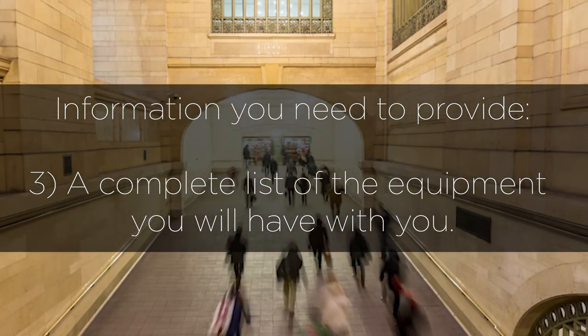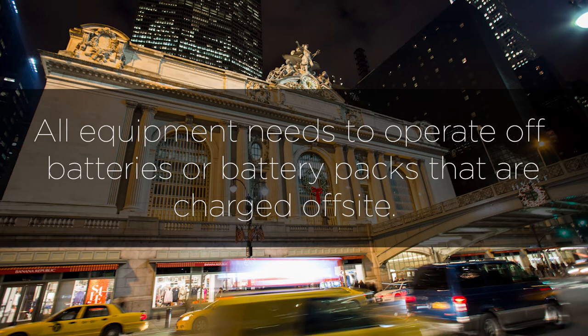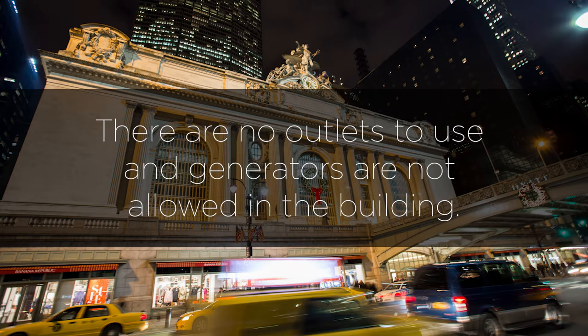There are some other things to consider. You need to give them at least one week's notice before you shoot. They specify that all equipment needs to operate off batteries or battery packs that you charge off-site. There are no outlets available for use and generators are not allowed in the building.